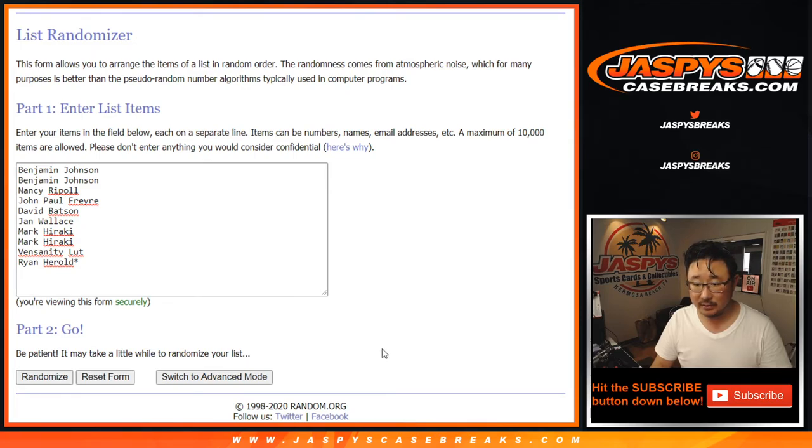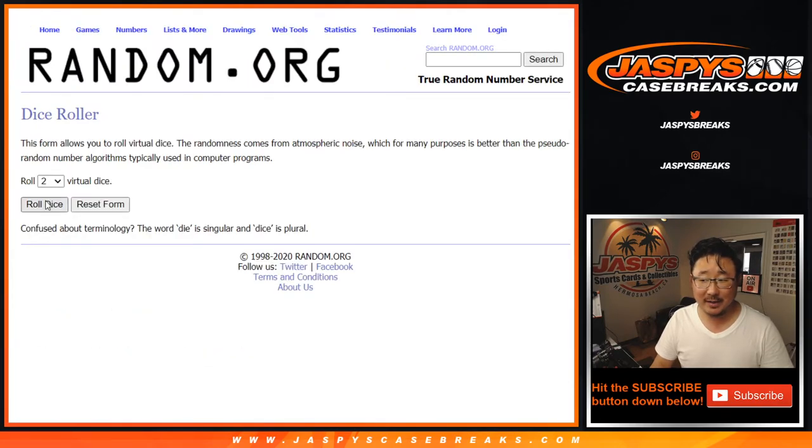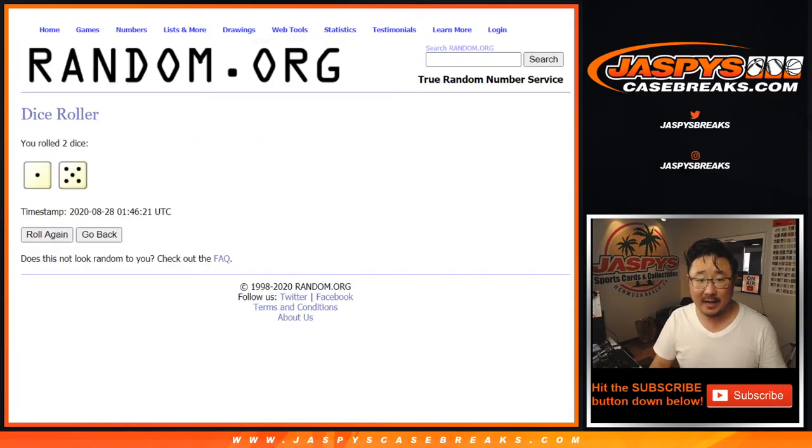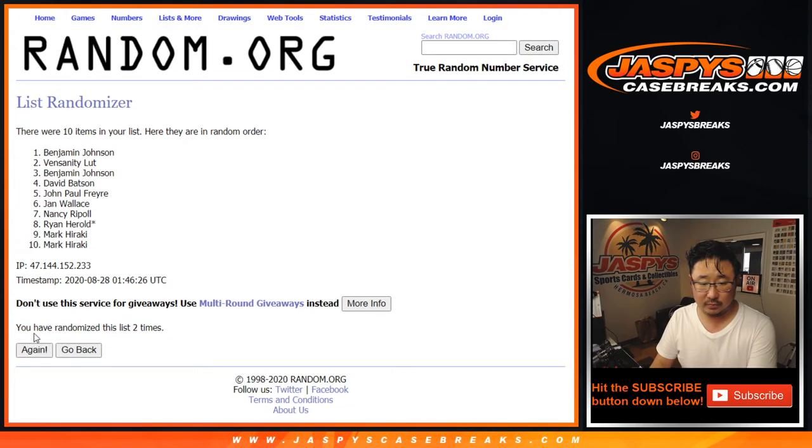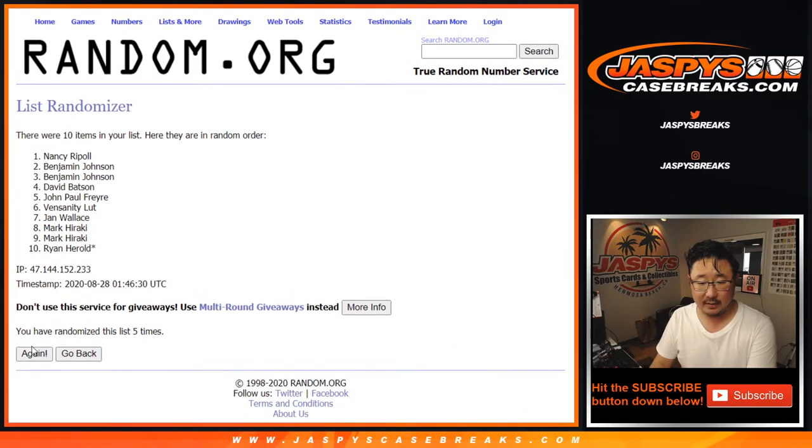Did I grab the right set of names? I did. Okay, good. Let's roll it, let's randomize it. One to five, six times for each list: one, two, three, four, five, and six.